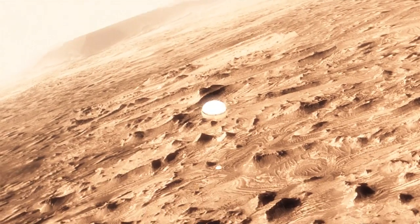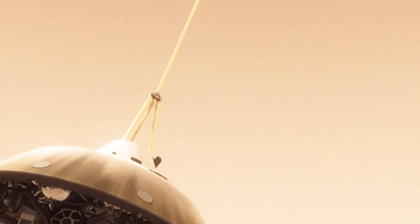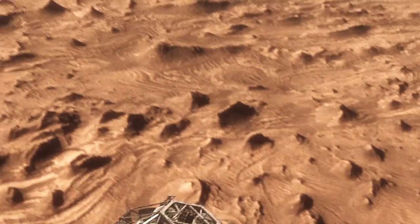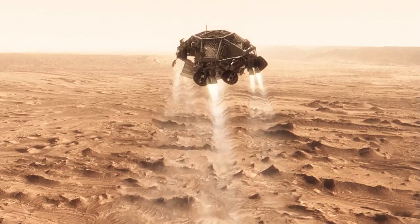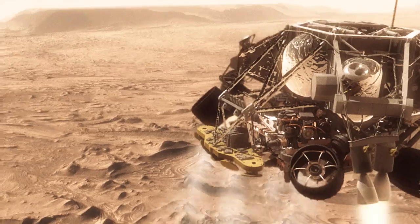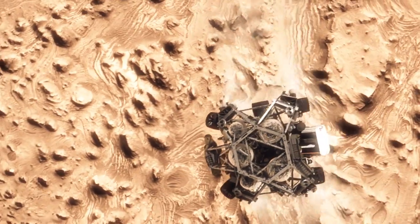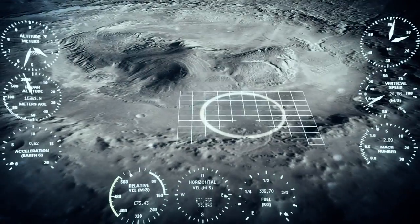This huge parachute will only slow us down to about 200 miles an hour, and that's not slow enough to land. So we have no choice but to cut it off and come down on rockets. Once we turn those rocket motors on, if we don't do something, we're just going to smack right back into the parachute. So the first thing we do is make this really radical divert maneuver — we fly off to the side, diverting away from the parachute, killing our horizontal and vertical velocity, getting the rover moving straight up and down so it can look at the surface with its radar and see where we're going to land.